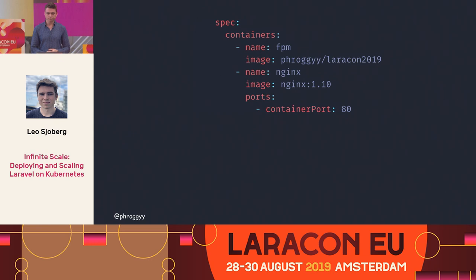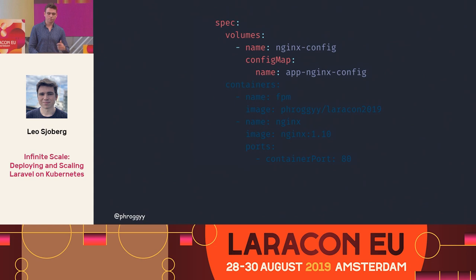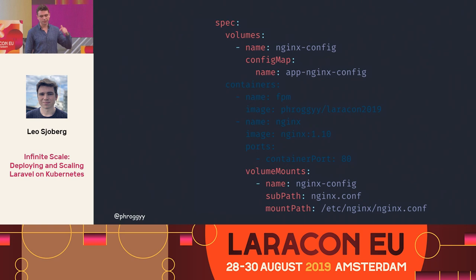Let's jump back to the deployment. We need to get this config map — our Nginx configuration — into the Nginx container somehow. In Kubernetes, you declare a volume at the top of the spec, give it a name, and say you want to load a volume from the config map we just created. Then you add a mount — you're mounting this Nginx configuration into the path /etc/nginx/nginx.conf.